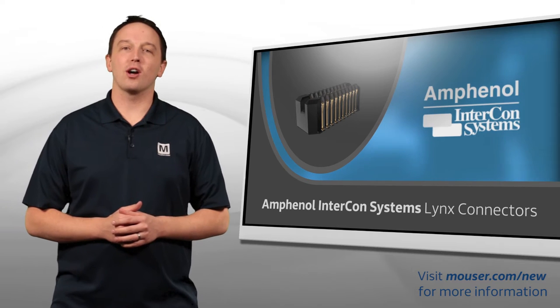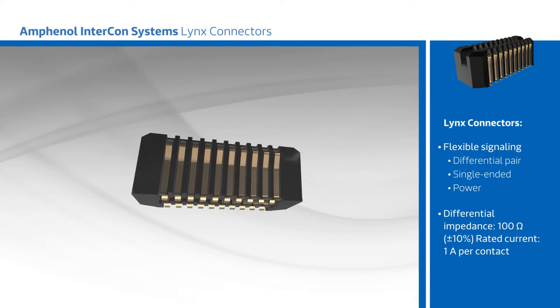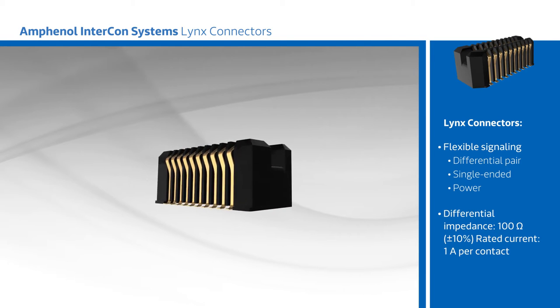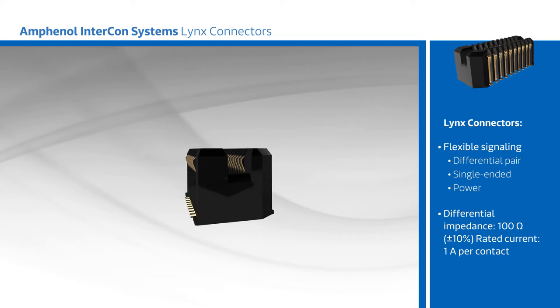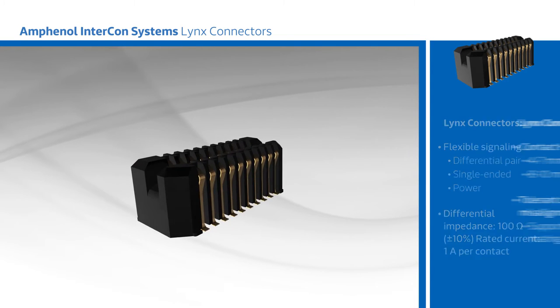Amphenol Intercon Systems' Lynx connectors are high-density, high-speed, low-profile connectors for board-to-board and mezzanine applications. Lynx connectors range from 40 to 240 pins that can be used in single or differential-ended signaling, with a controlled impedance design that limits crosstalk to support speeds beyond 25 gigabits per second.